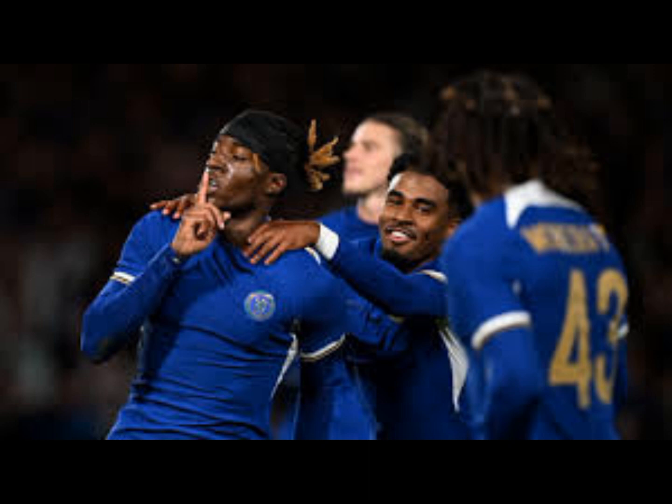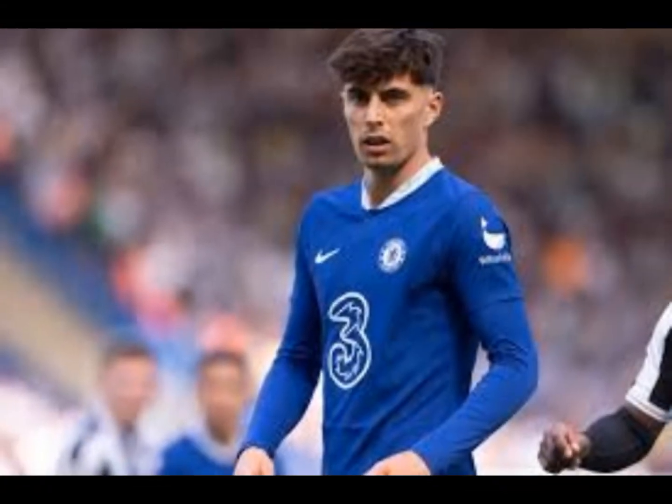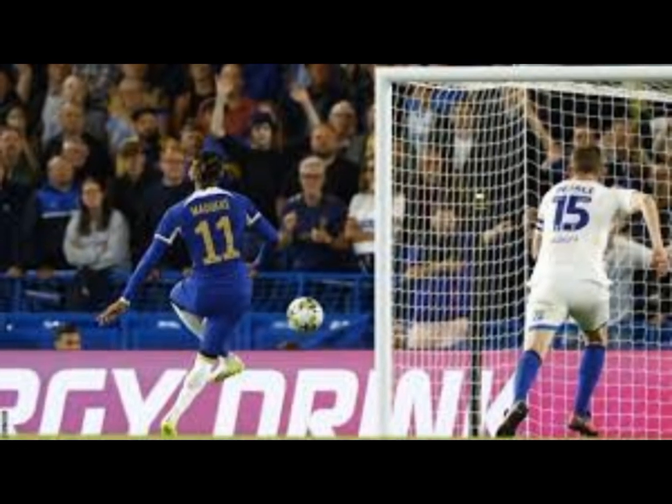Ali Alhamadi, introduced in the second half, had a shot blocked by Axel Disasi after some good work on the edge of the box. Chelsea then brought on Malo Gusto and Fernandes as they looked to avoid a cup upset. Fernandes had an effort from around 30 yards out saved before he picked up on a deflected clearance to put Chelsea into the third round with his first goal for the club.